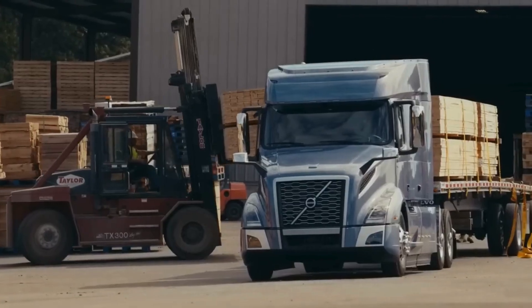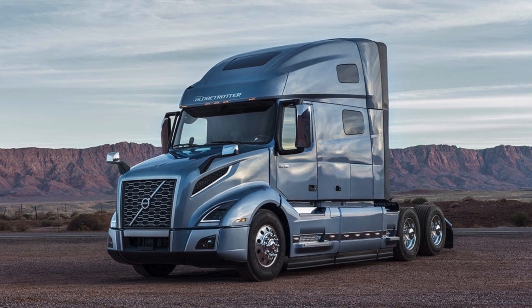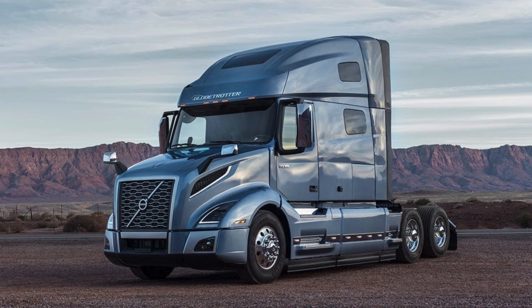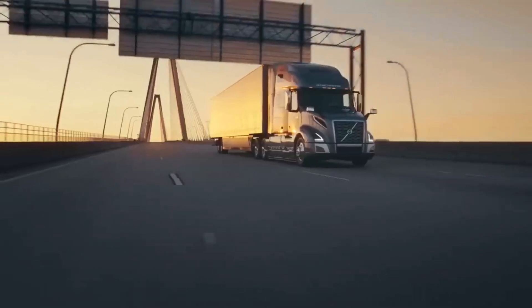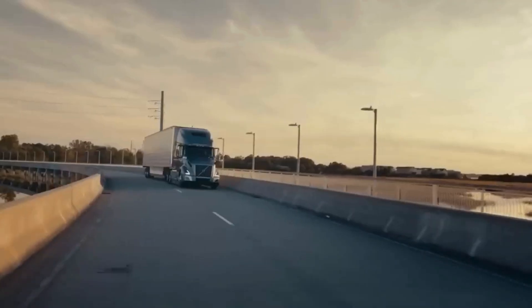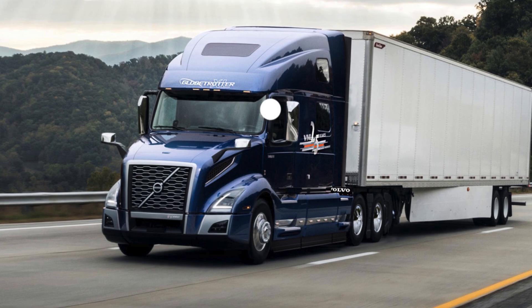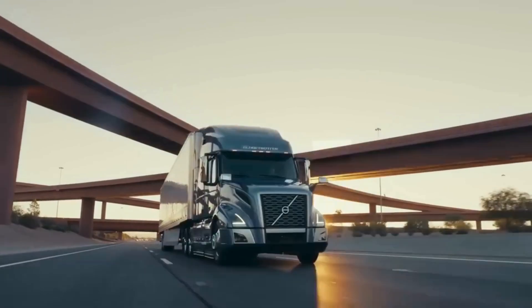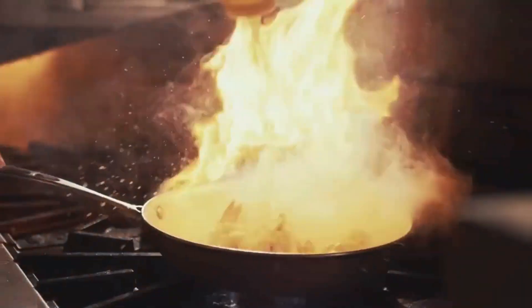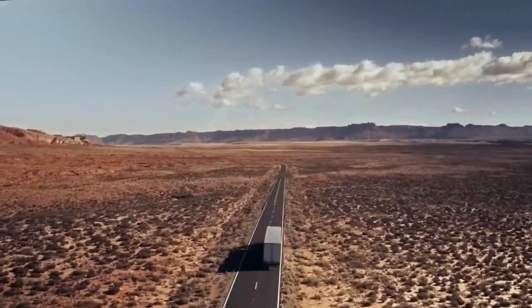The VNL 760, one of the best sellers, boasts a 70-inch sleeper providing drivers ample space to handle day-to-day demands on the road. For efficiency on long hauls, the VNL 740 makes the most of every drop of fuel. The VNL 400, a flat roof sleeper, is ideal for long-distance bulk hauls, while the VNL 300 delivers outstanding performance and visibility for out-and-back routes.